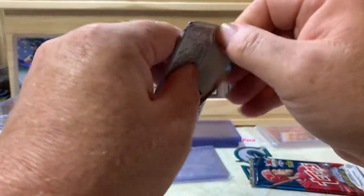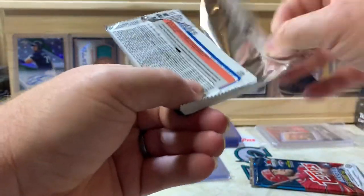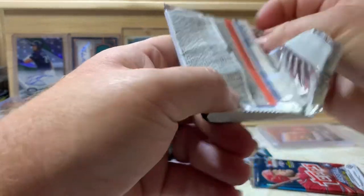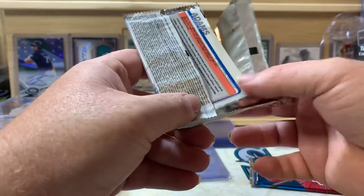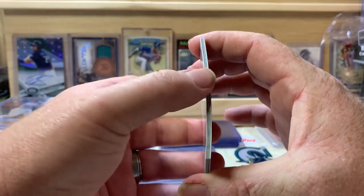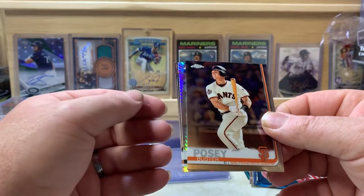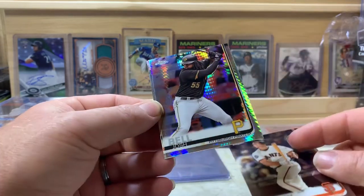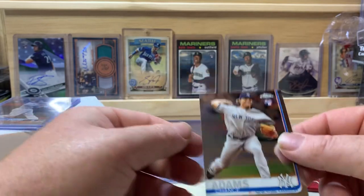Now the 2019 Chrome pack — our best chance at an autograph, one in twelve packs. Also looking for Fernando, Vladdy, Pete Alonzo, Eloy, and Keston. Doesn't look like we got anything thick in here. We got Buster Posey, a prism refractor of Josh Bell, DJ Stewart, and Chance Adams.